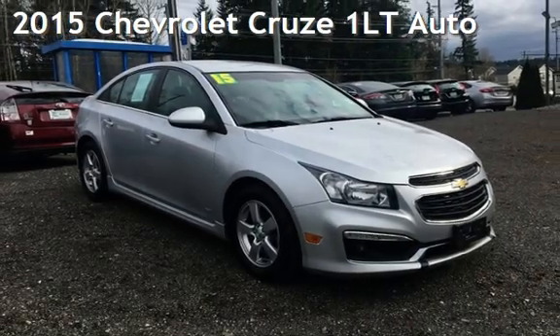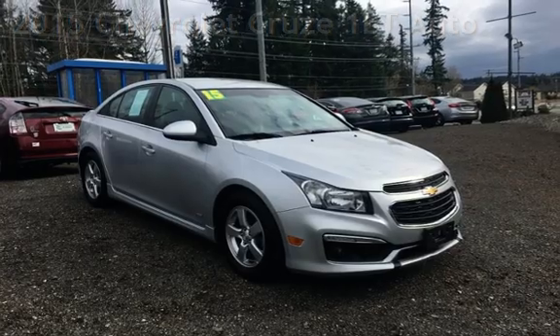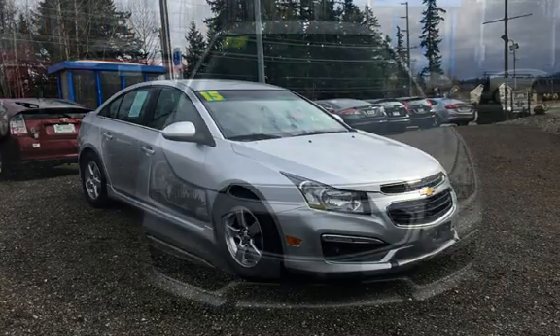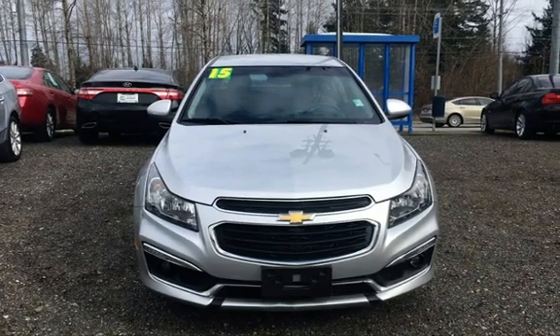Presenting a pre-owned 2015 Chevrolet Cruze. This four-door sedan has a four-cylinder, 1.4-liter I-4 engine, with front-wheel drive and an automatic transmission.